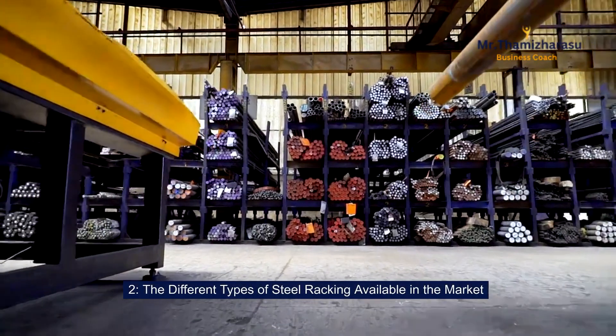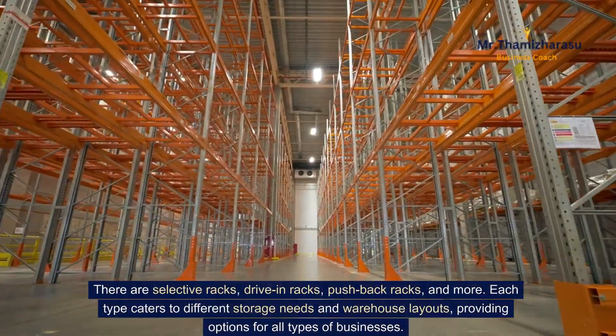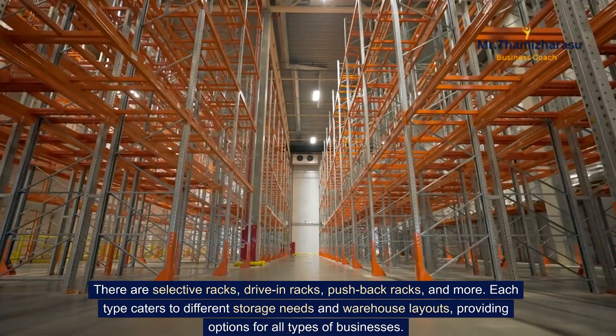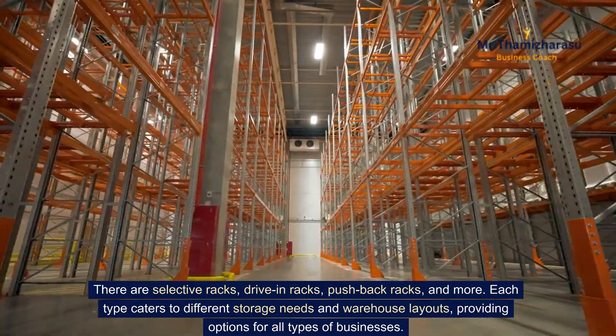The different types of steel racking available in the market. There are selective racks, drive-in racks, pushback racks, and more. Each type caters to different storage needs and warehouse layouts, providing options for all types of businesses.